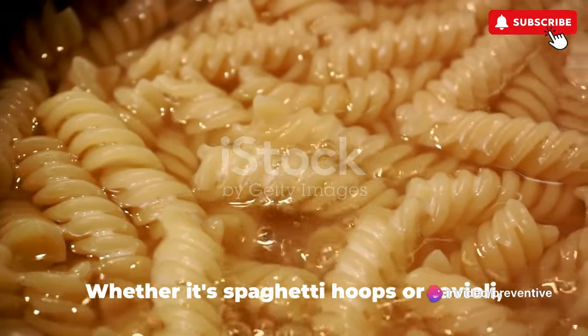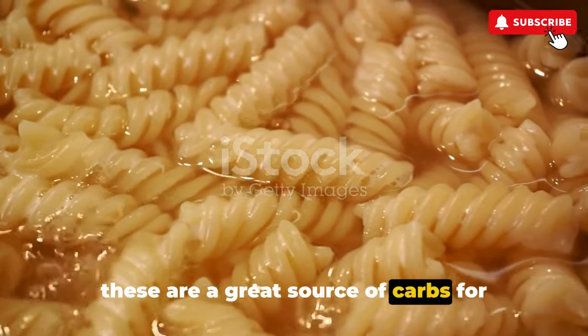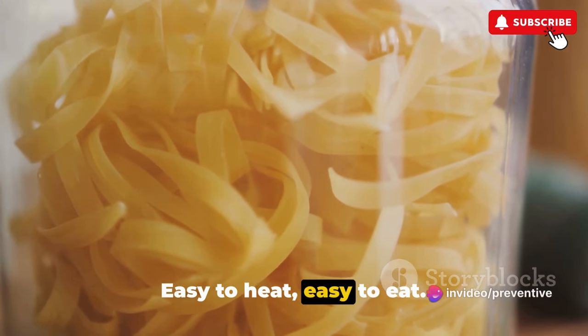On to the eighth entry: canned pasta. Whether it's spaghetti hoops or ravioli, these are a great source of carbs for energy. And let's be honest, they're comfort food at its finest — easy to heat, easy to eat.